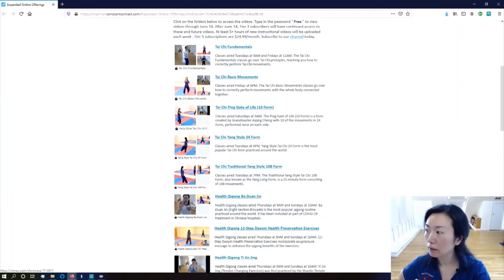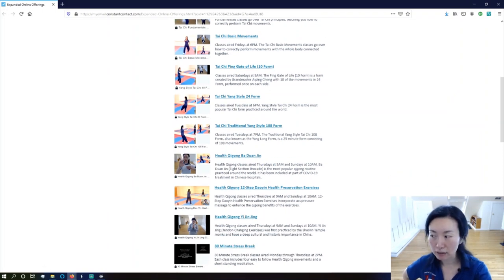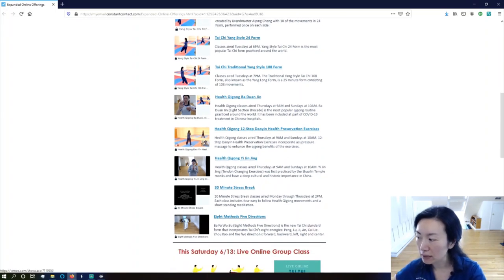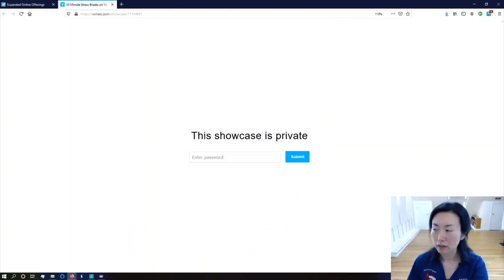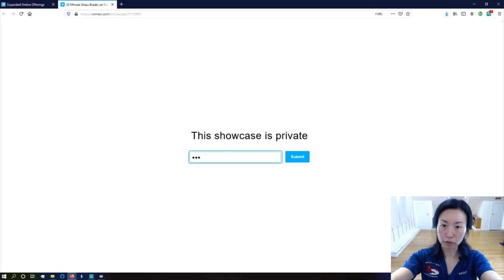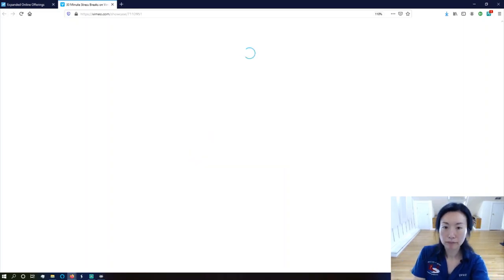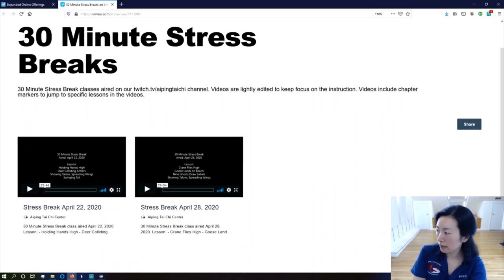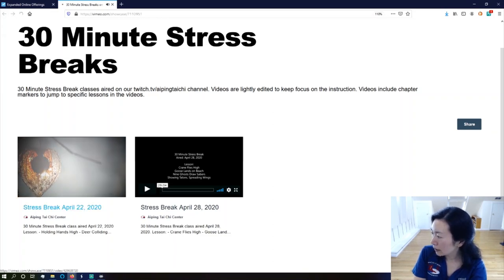So the instructional videos cover: fundamentals basic movements, 10 form, 24 form, 108 form, health preservation, Qigong, and the 30-minute stress break classes as well. Same thing — the password is free. You can see the four things we work on in these classes.